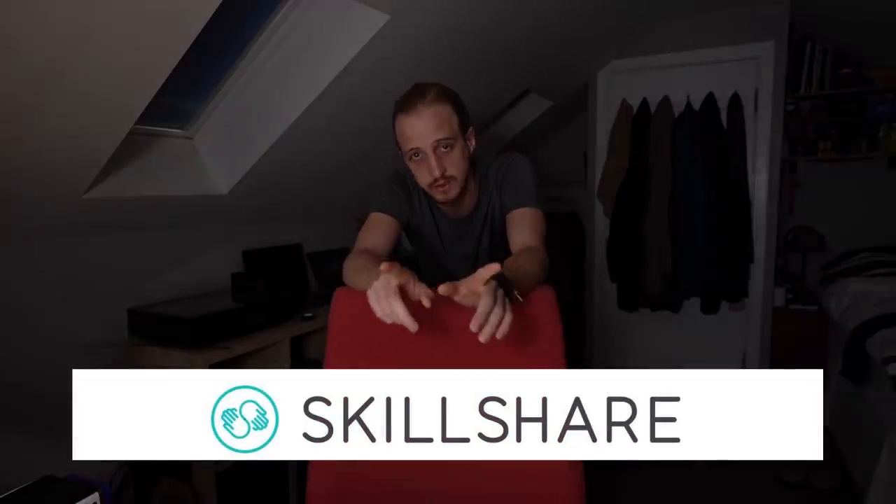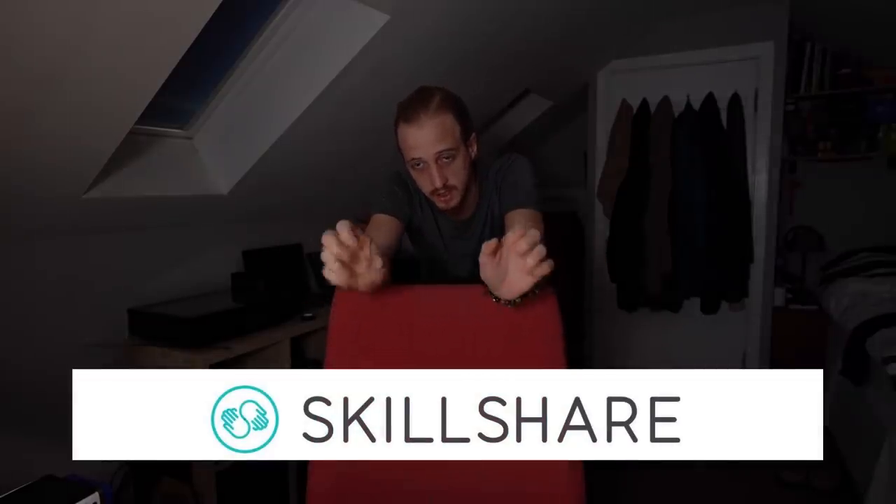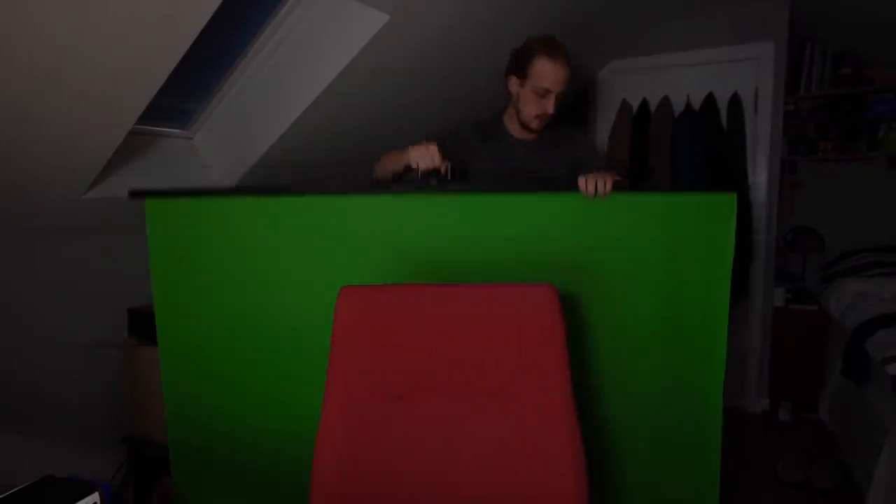Hi guys, as you know the last few of my videos have been sponsored by Skillshare. Today's video is also sponsored by Skillshare. Problem is, whenever someone gives me money I tend to spend it on silly things. Welcome to space!